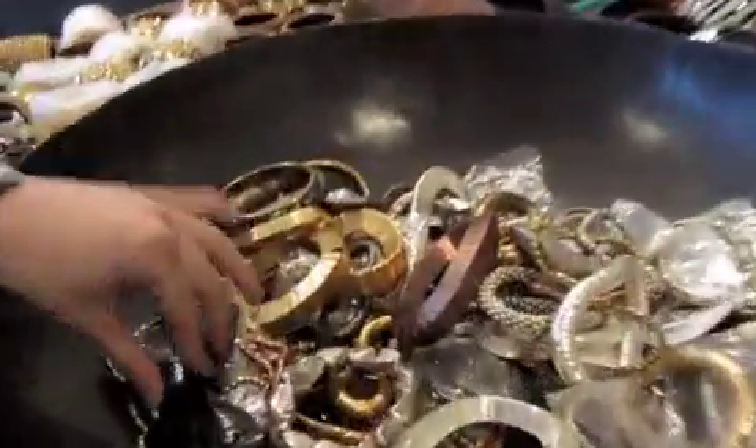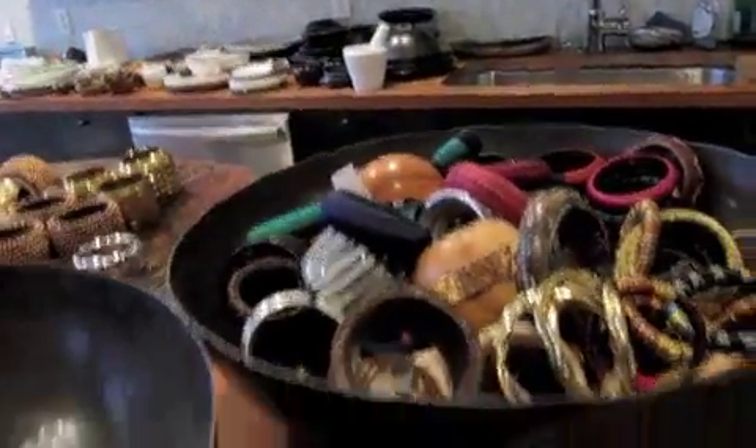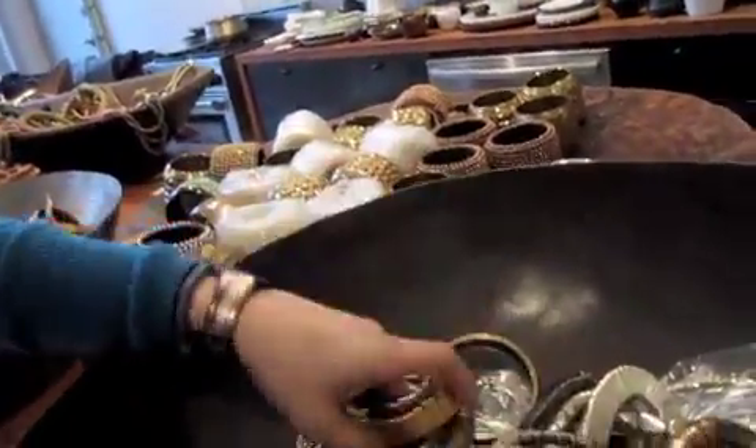All of our bangles are going to be $5 at the sample sale. We have super extravagant and wacky pieces like this huge wooden bangle, and then we have beautiful colorful silk bangles made in India. Two brass, funky, flexible bangles that you can really just wear everyday.